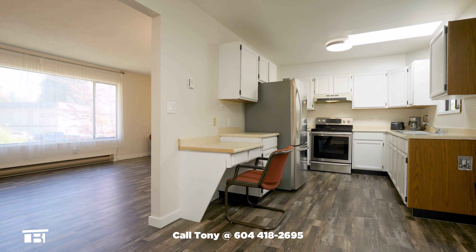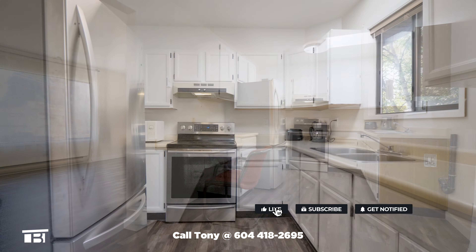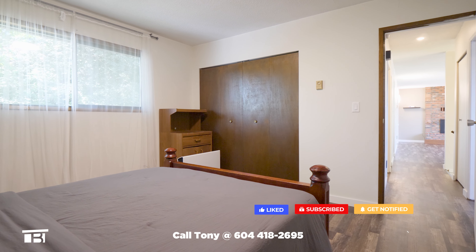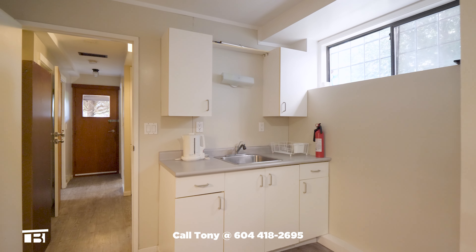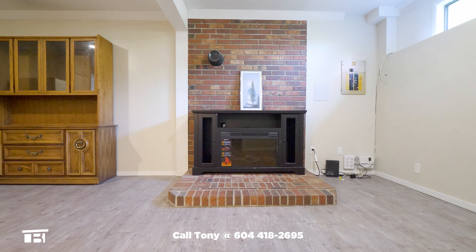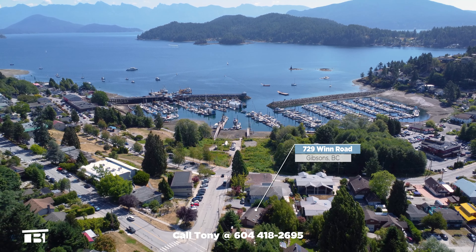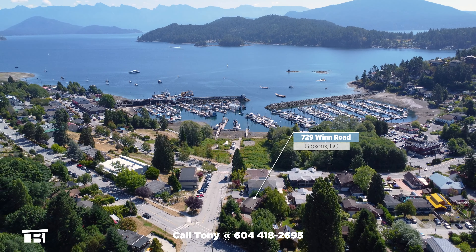You can't beat this location and layout. R2 Zoning allows this address to have a legal secondary suite that could be used as a mortgage helper. Or maybe you'll choose to keep the entire space for yourself and your family. Lots of options and big value with this one. Call realtor Tony Broughton to request your info pack.